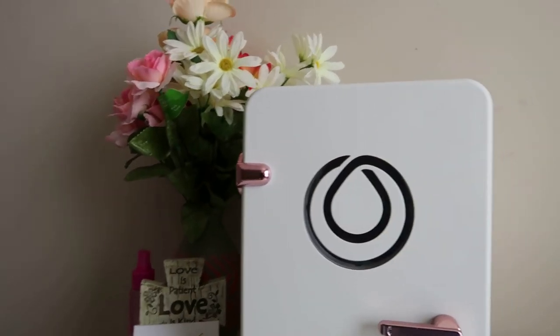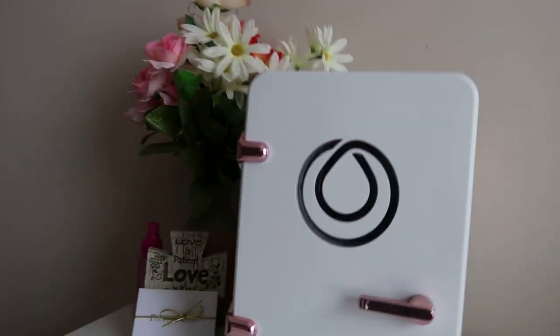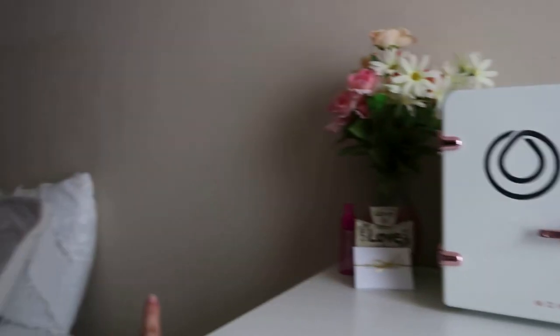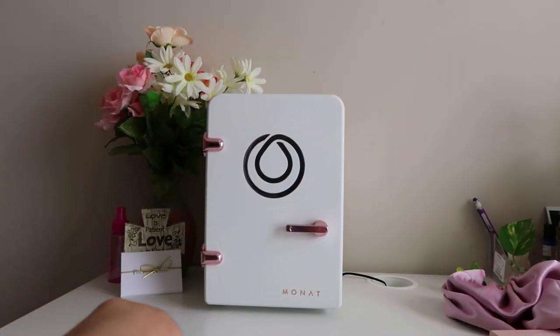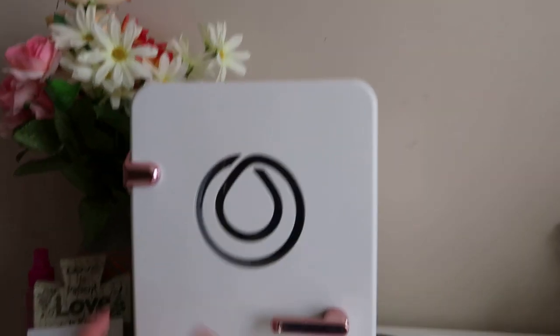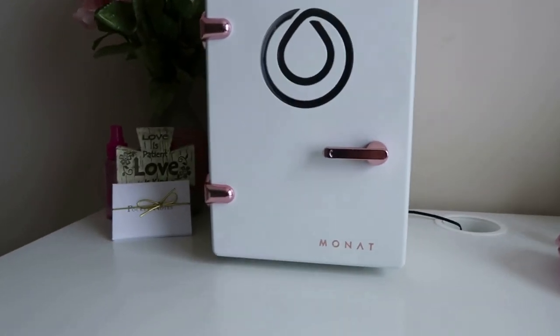This is the mini fridge. I have it on my desk because I don't have a nightstand yet — I need to get one for this side and one for the other side. This is where I have it for now. It's so cute — this is the front, the sides have little handles that are like pink rose gold. It has a little handle right here. I love this.